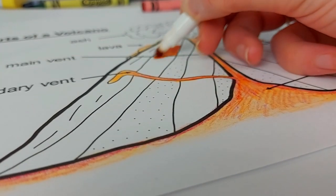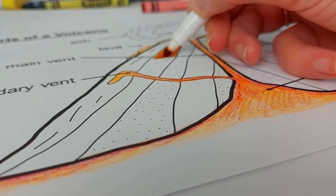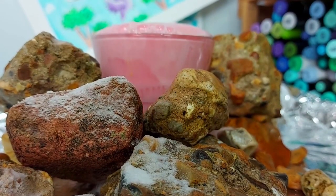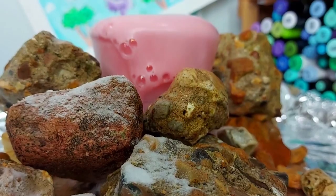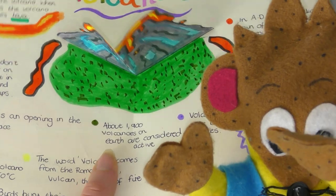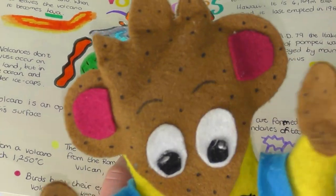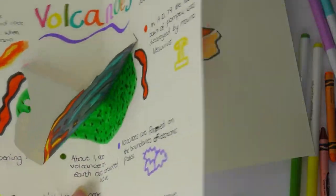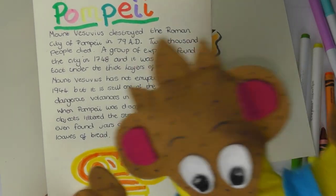Hello everyone and welcome back to another BCP Library video. In today's video we're going to be doing some activities to do with volcanoes. First of all I'm going to tell you 10 facts about volcanoes that you might find interesting. There are also links to some activities, websites, and videos in the description below. We're also going to be doing a fun science experiment, how to make a pop-up volcano book, and a parts of a volcano sheet that you can colour in, which is also printable in the description below.